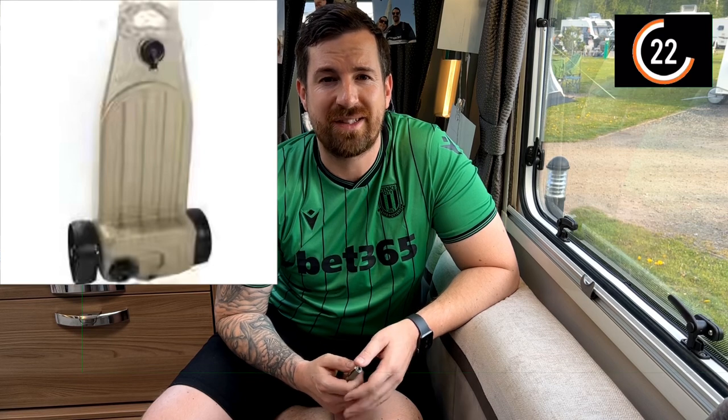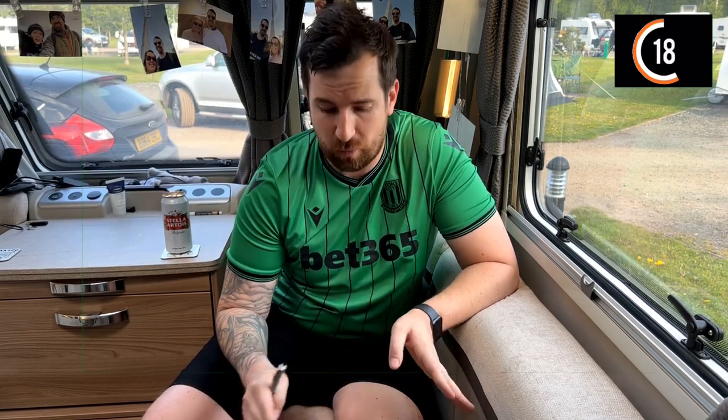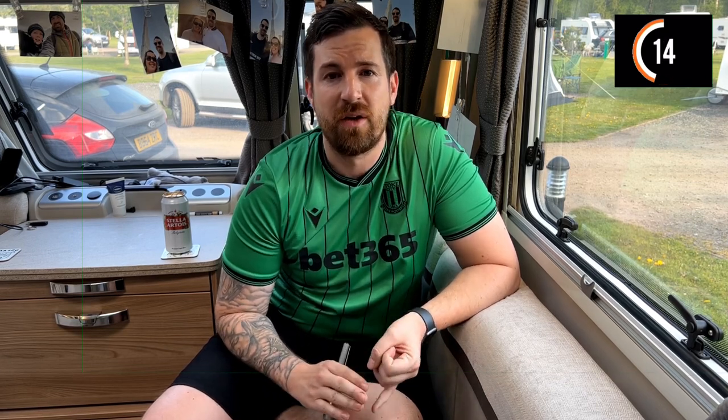Number two: what goes in must come out. This is called a Wastemaster. It's similar to the Aqua Roll but totally different in shape and has wheels on the bottom. Water from your sink, shower, and bathroom sink all runs out into the Wastemaster — that's called grey water. Once it's full you go and empty the grey water into a water disposal unit on the campsite.